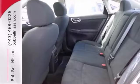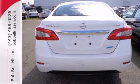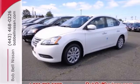Plus, keyless entry and power windows, locks, and mirrors provide convenience to make the drive that much easier. Enjoy the convenience of the Sentra today!